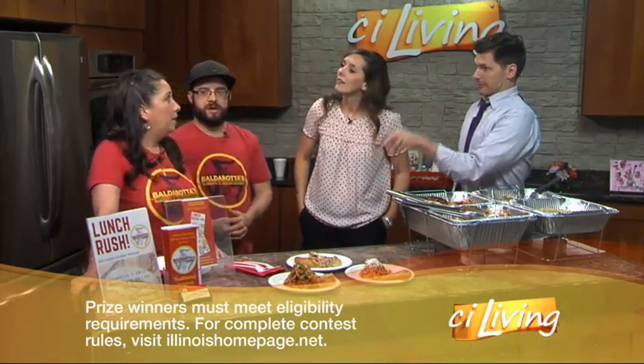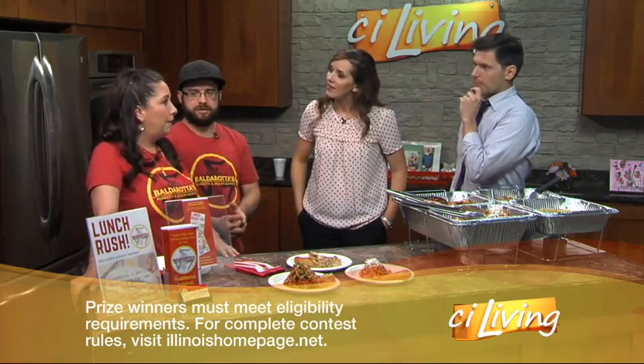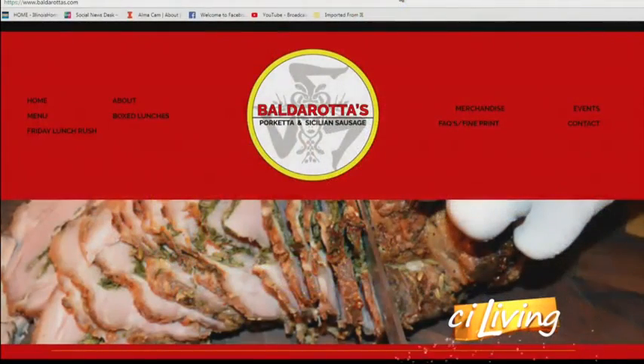How do people reach you guys? They can go to our website, Balderotas.com, or our Facebook. And remember, you can come on Friday afternoons — set that up for delivery — or Sunday afternoon as well. Friday lunch delivery or Sunday to-go delivered from the kitchen from 11 to 2.